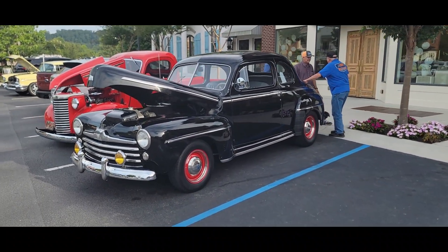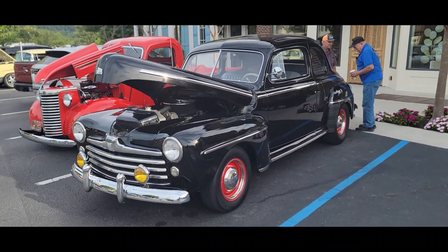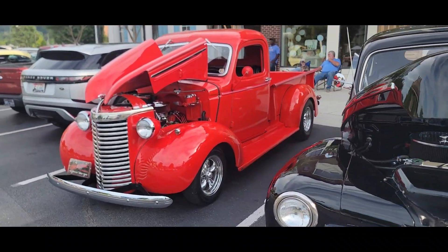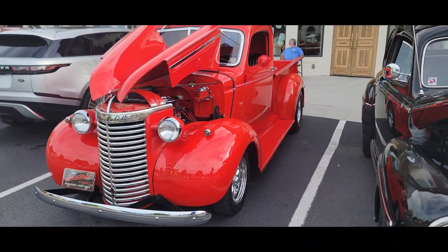This is a nice old car. I like it black with red wheels. Looks like a moonshiner car. Real nice little Chevy truck.